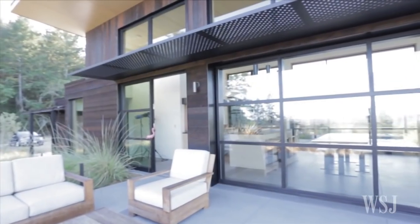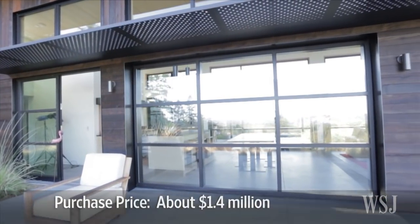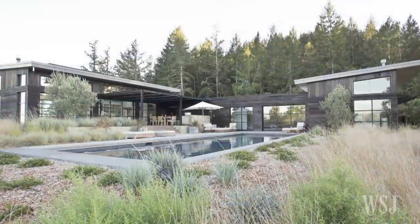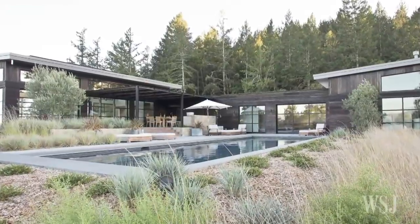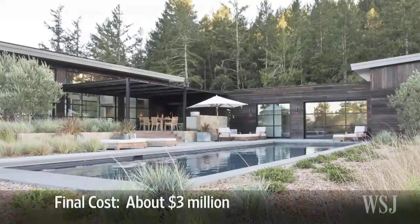Mr. Long bought the land in 2009 for about 1.4 million dollars. The goal was to treat the outside as if it was part of the inside. The final cost for the 2,100 square foot main home and the 850 square foot guest house ended up at around three million dollars.